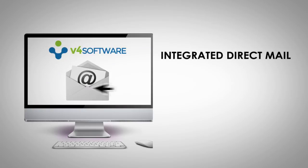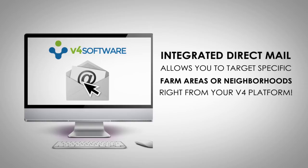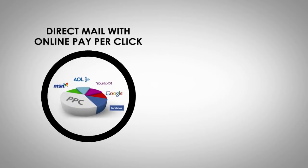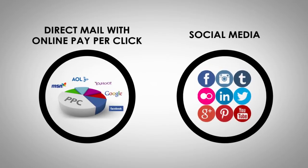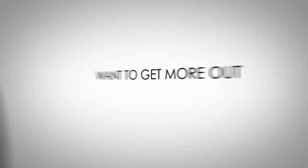Integrated direct mail allows you to target specific farm areas or neighborhoods right from your V4 platform. It also combines direct mail with online pay-per-click and social media to turbo-charge conversion.